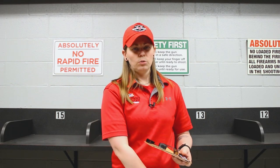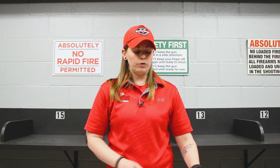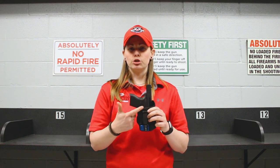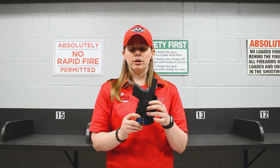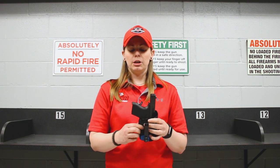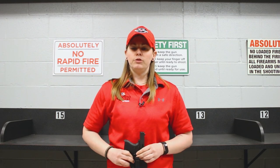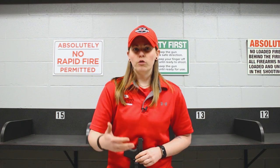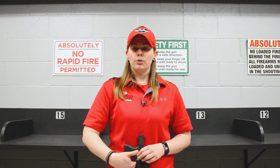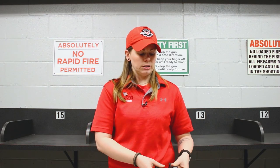So when it comes to holsters, it's really going to come down to personal preference and what you like. But ultimately make sure that it covers at bare minimum your trigger and your trigger guard. A lot of people find themselves in bad situations because they'll get something that doesn't cover that trigger guard, especially if you're concealed carrying. If you find yourself bending over and that trigger is not protected, you can find something going through it and it discharging accidentally.